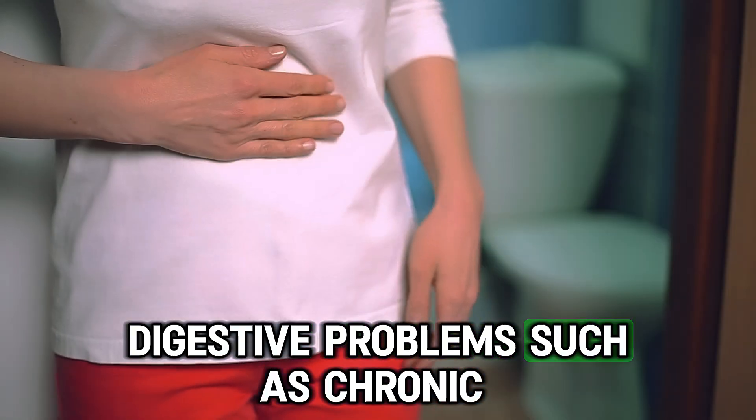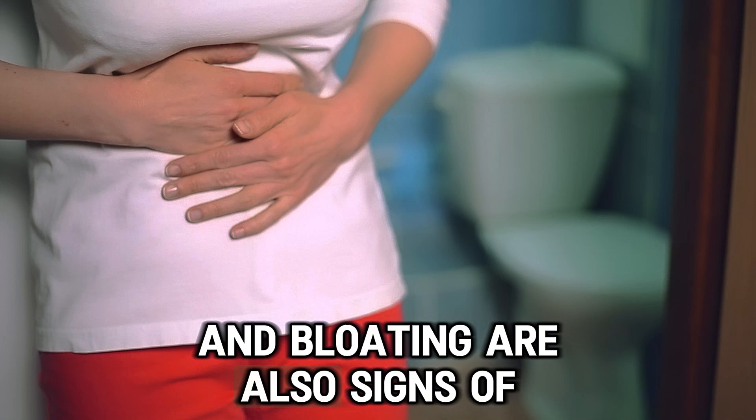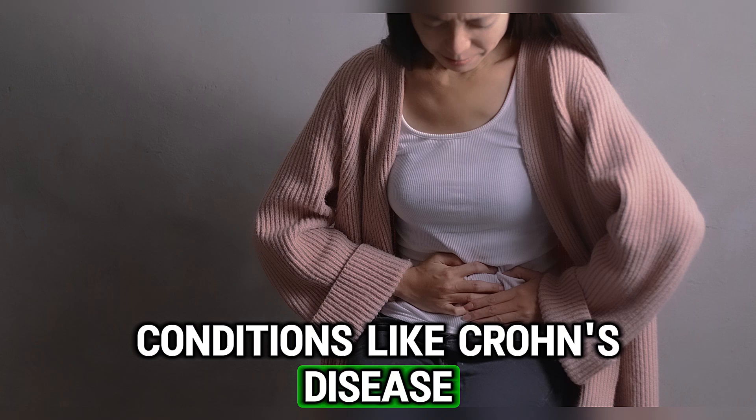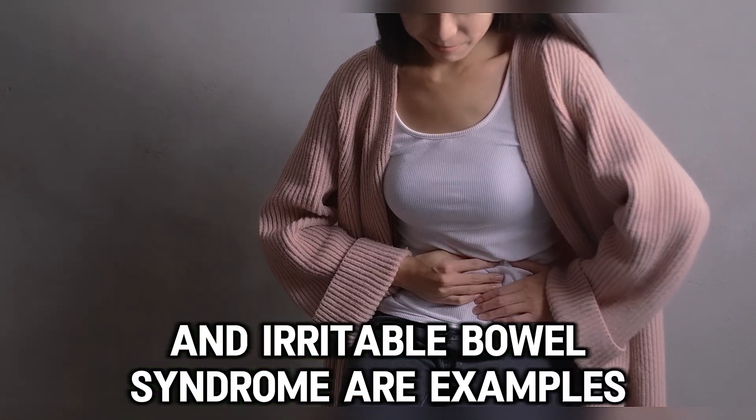Digestive problems such as chronic diarrhea, constipation, and bloating are also signs of chronic inflammation. Conditions like Crohn's disease, ulcerative colitis, and irritable bowel syndrome are examples.